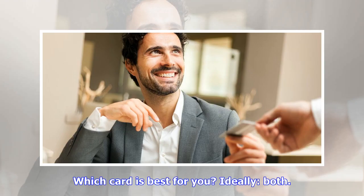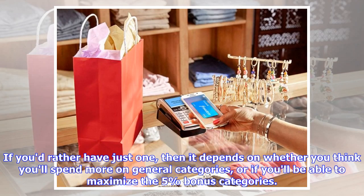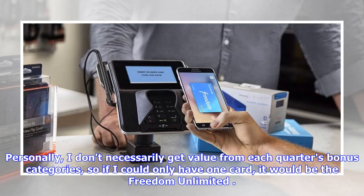Which card is best for you? Ideally both. If you have both cards combined with the Chase Sapphire Reserve, you'll earn 1.5–5x points on every single purchase, which is an unbeatable deal. If you'd rather have just one, it depends on whether you think you'll spend more on general categories or maximize the 5% bonus categories. Personally, since I don't necessarily get value from each quarter's bonus categories, if I could only have one card it would be the Freedom Unlimited.